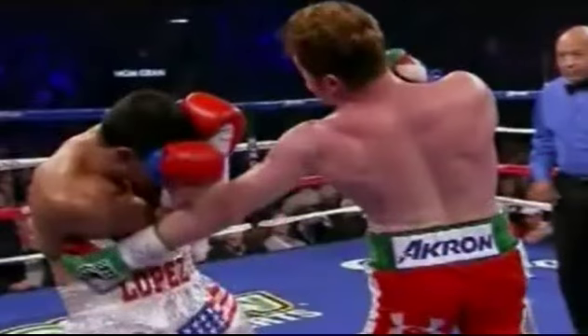What up YouTube, what up boxing fans. Since I was so stuck on the Chavez vs. Martinez fight, I finally got to re-watch Lopez vs. Alvarez in its entirety. And man, this was a total mismatch.